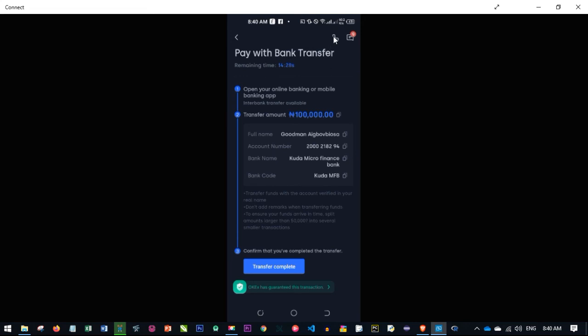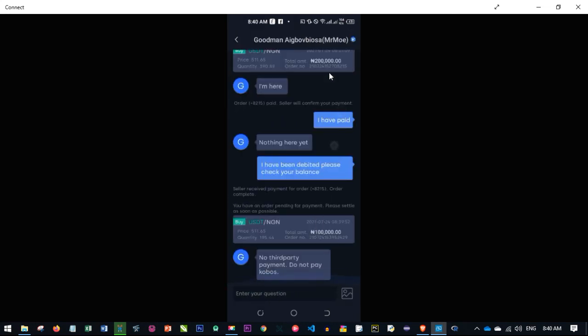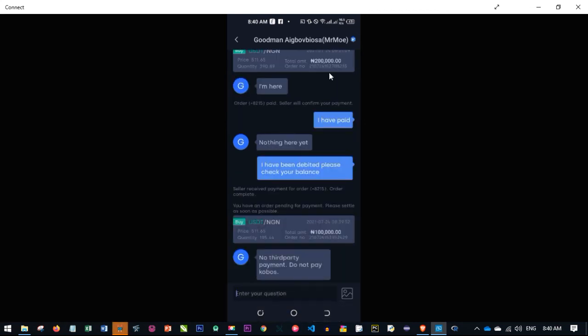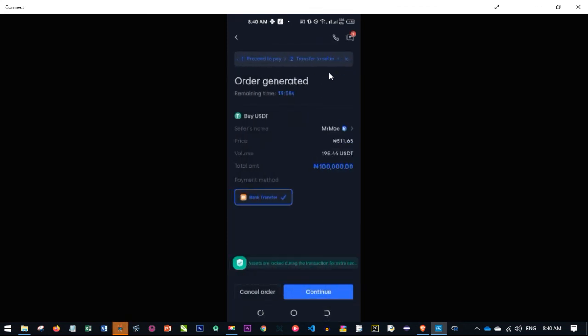If you want to call the seller, there is a phone icon at the top — click on it and the person's phone number will pull up so you can call them directly. If you want to chat, click on the chat icon and you'll see the person's messages. You can type your own message and interact via the chat section.